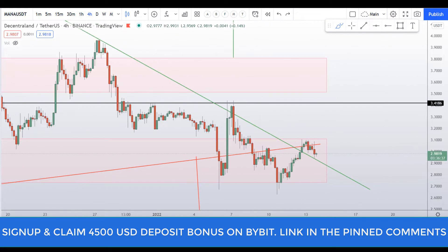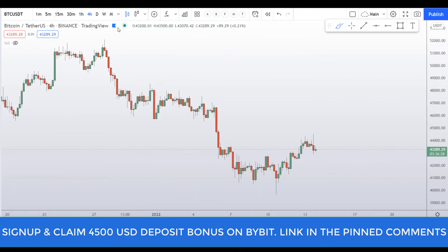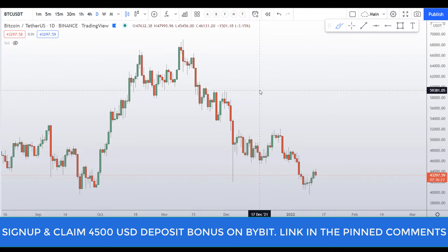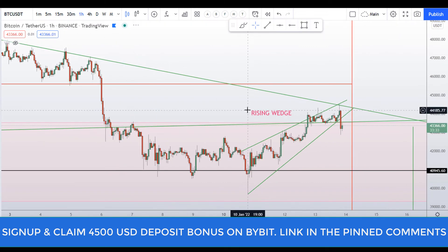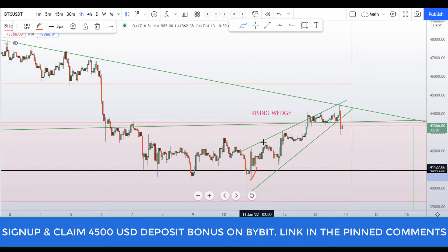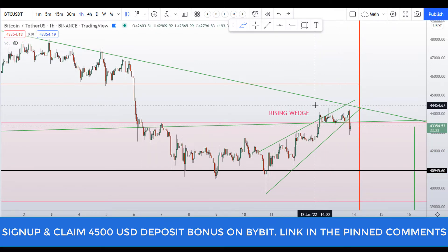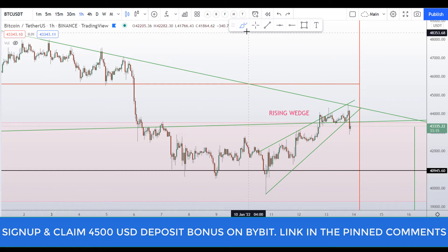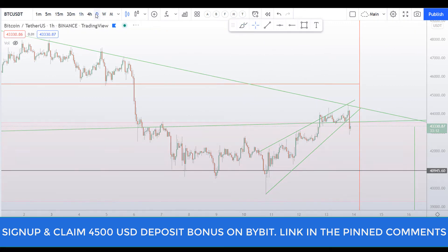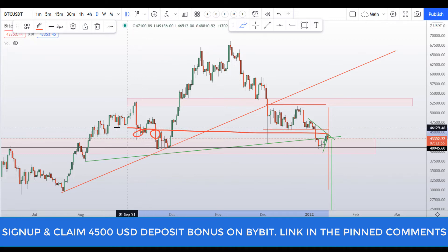Right now the price is rejecting from this level at around $3.10 as expected. Let me go to the Bitcoin chart to give you some perspective on where the whole crypto market is going, because Bitcoin dictates where the market is going. On the one-hour Bitcoin chart, the price was trading in a rising wedge and that rising wedge has broken to the downside. I've been warning you since yesterday that the $44,000 level is very, very important — as you can see it's a nice support and resistance area on the daily chart.